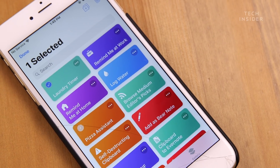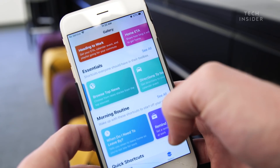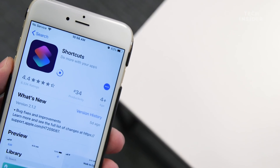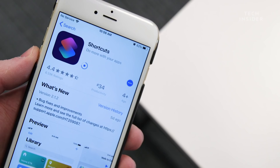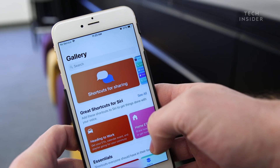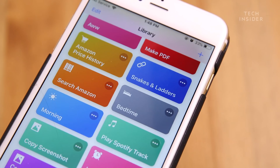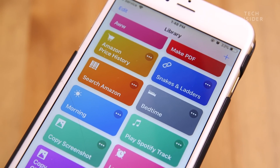Siri Shortcuts is one of the best features of iOS 12. It's a feature that can help you automate tasks and reduce the steps needed for a particular action. The Shortcuts app doesn't come pre-installed — you'll have to download it from the App Store. In the app, you can add pre-made shortcuts or create your own custom commands. Here are five shortcuts that are really useful.